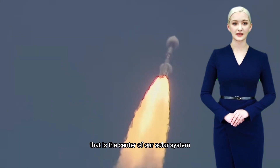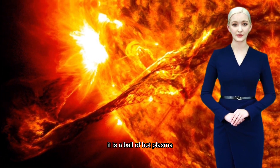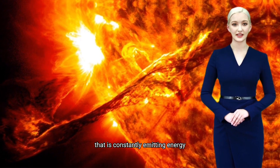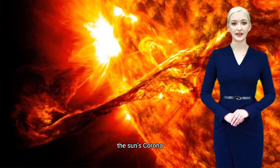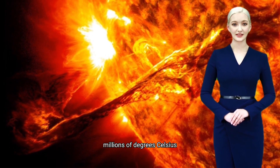The sun is a star that is the center of our solar system. It is a ball of hot plasma that is constantly emitting energy. The sun's corona is the outermost layer of its atmosphere. It is extremely hot, reaching temperatures of up to millions of degrees Celsius.